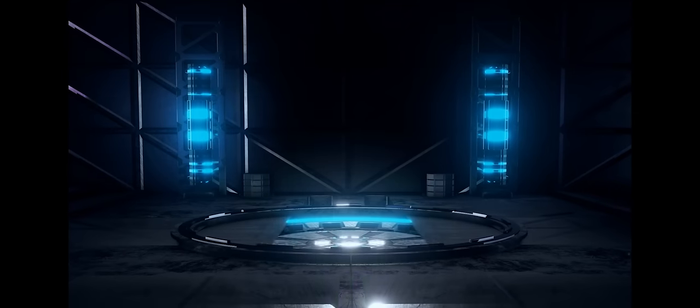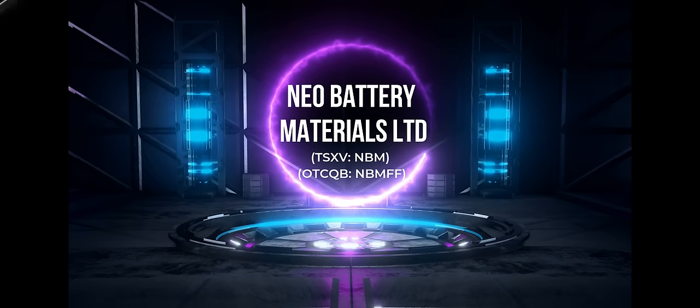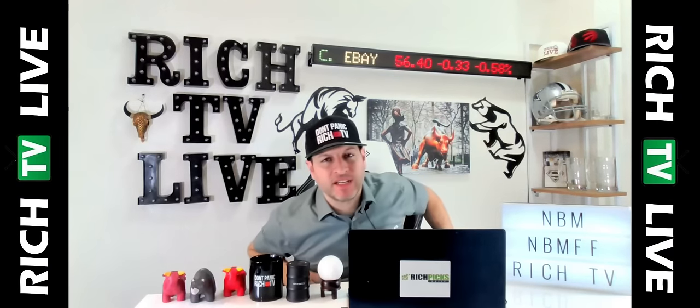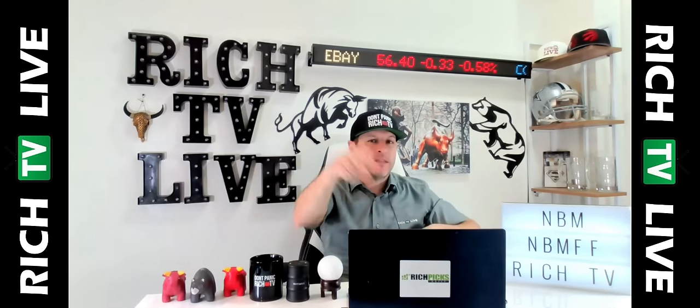Hey guys, how you doing? This is your boy Rich from RichTVLive, and you can join the club at richpixdaily.com and richtv.io where you can learn how to trade and win in the markets.